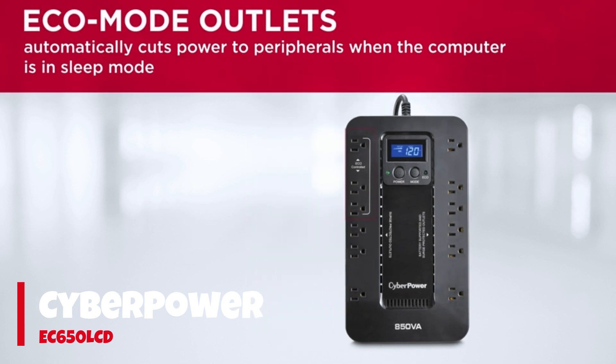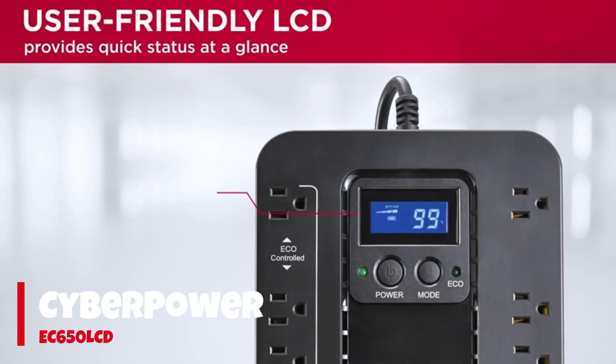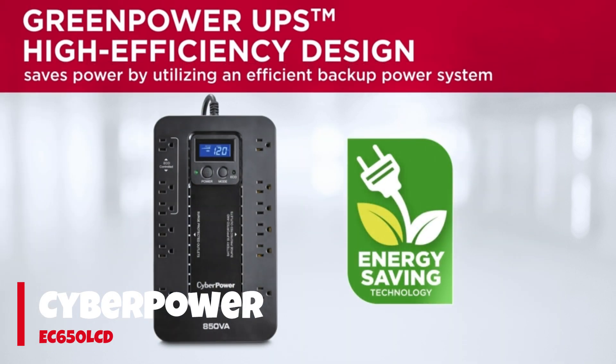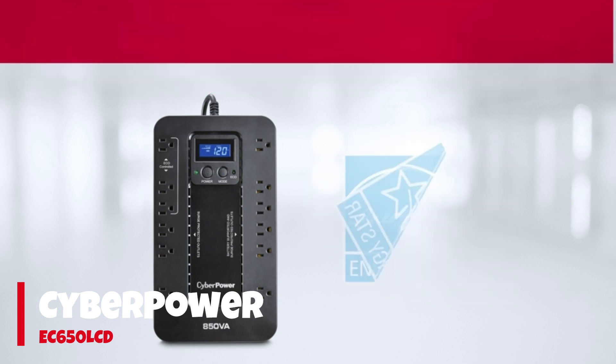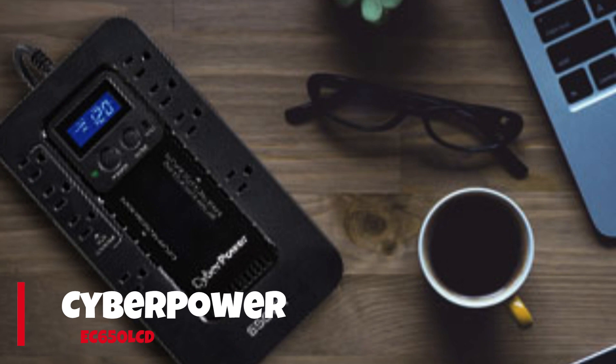The EC650 LCD is small enough to hide away, taking up very little desktop room for a 390W unit. One of my favorite features of the EC650 LCD is its array of ECO ports. Depending on your schedule or use case, these ports can be managed and timed to turn on or off. The ECO ports will also power down accessories like speakers and display if your PC is asleep or powered down.